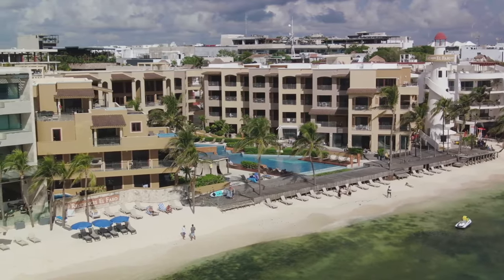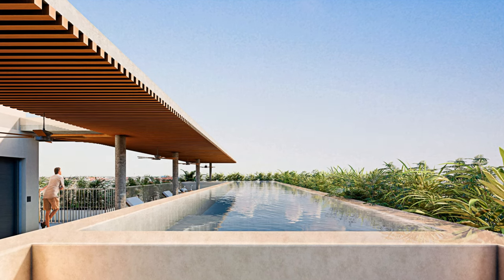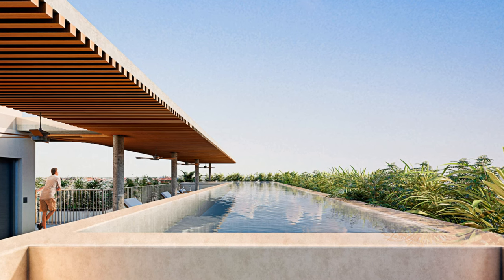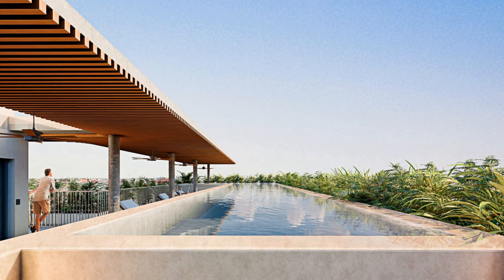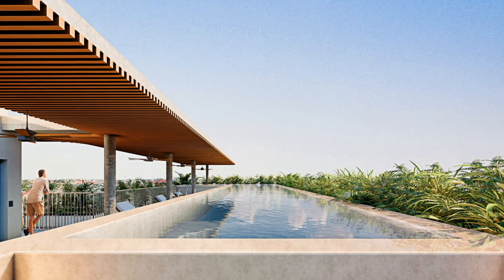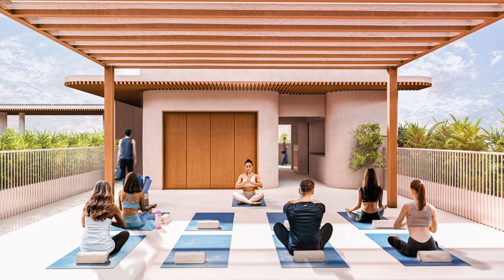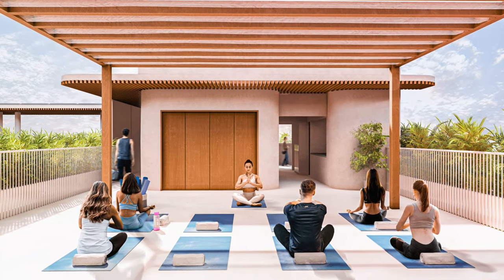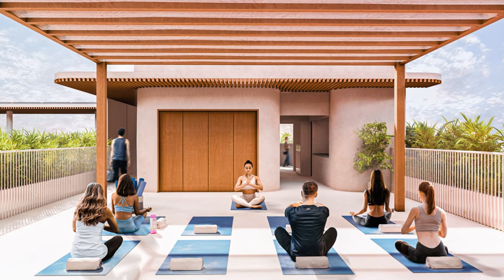Keep in mind that eco-friendliness does not mean compromising on luxury. This development offers an array of plush amenities for your comfort and enjoyment. Imagine yourself basking in the sun by a rooftop infinity pool or unwinding in a jacuzzi with a majestic view. For entertainment, there's an outdoor cinema, a snack bar, and even a gym for those who enjoy an active lifestyle. In this development, luxury and eco-consciousness really coexist seamlessly.